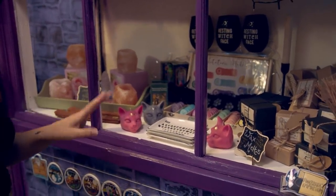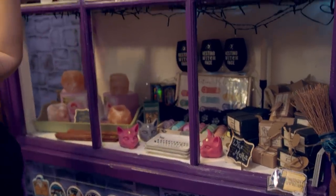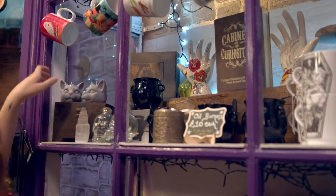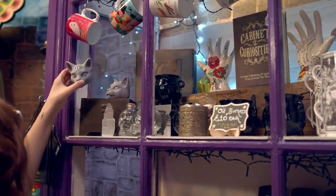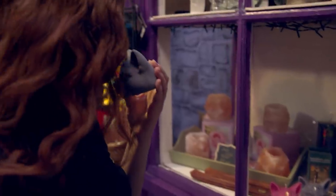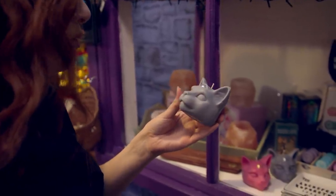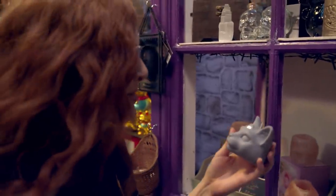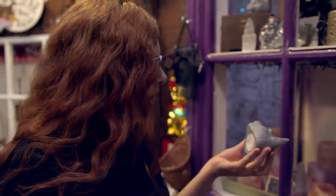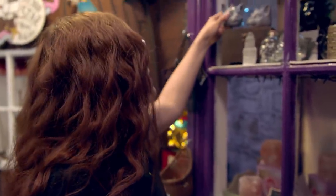There's also wax melts and little burner holders — they're really cute. Oh my goodness, what are you? It's a kitty cat head candle that smells really good. I would never want to burn that if I bought it because it's so pretty. Okay, stop sniffing candles — that's weird.